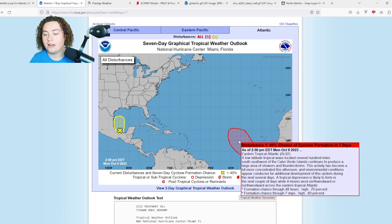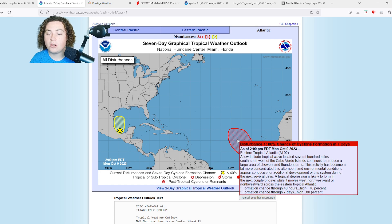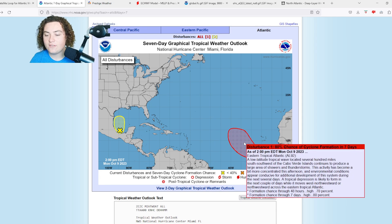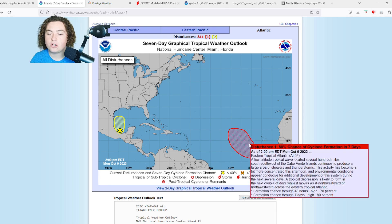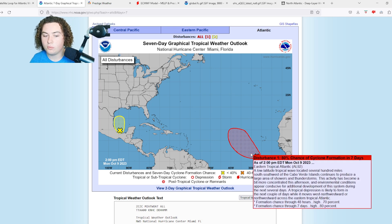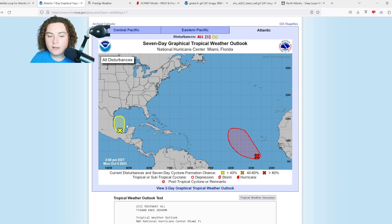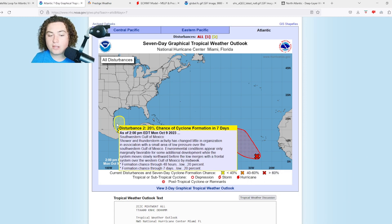Odds are this thing is likely going to organize and develop in the next 24 to 48 hours, depending on how this plays out. That's Invest 92L out in the eastern tropical Atlantic, very low in the main development region — about seven or eight degrees north, which is very abnormal for a tropical wave. Meanwhile, this next system is a bigger threat to land at this point.